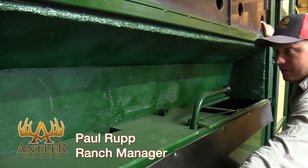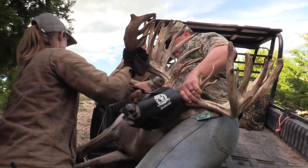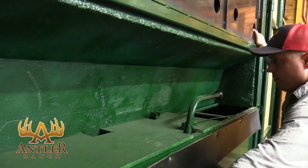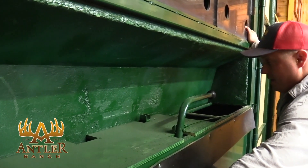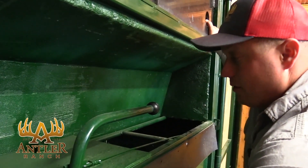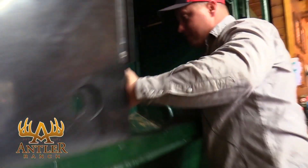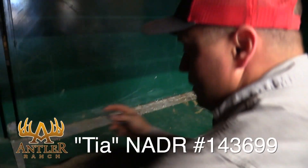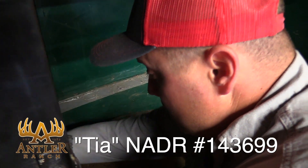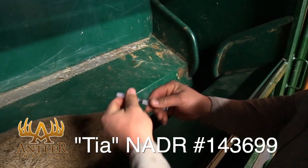This here's Tia coming through. She is the dam to Chromeheart. She's an Escalade daughter. I heard FedEx trying to get that big wide open frame, mixing that with Chromeheart's kind of frame — where she's been throwing. I think it's going to be pretty jammed up for us. She's been producing really well for us. Making those big typical bucks — trying to anyways.